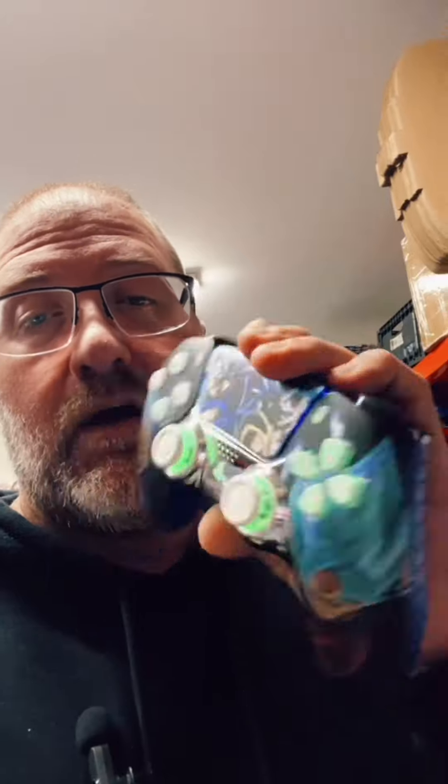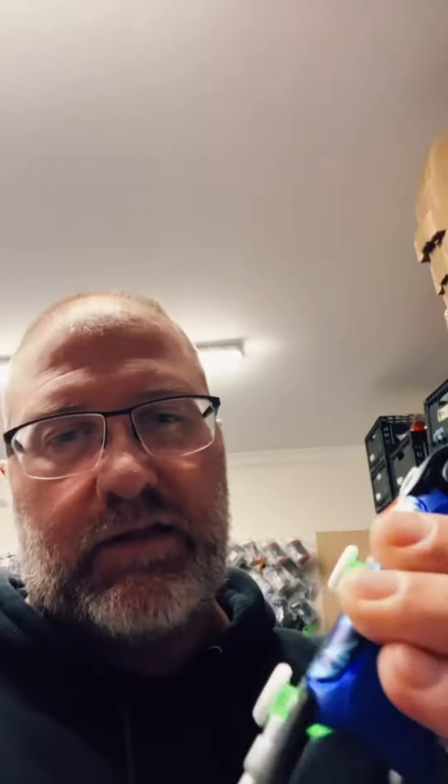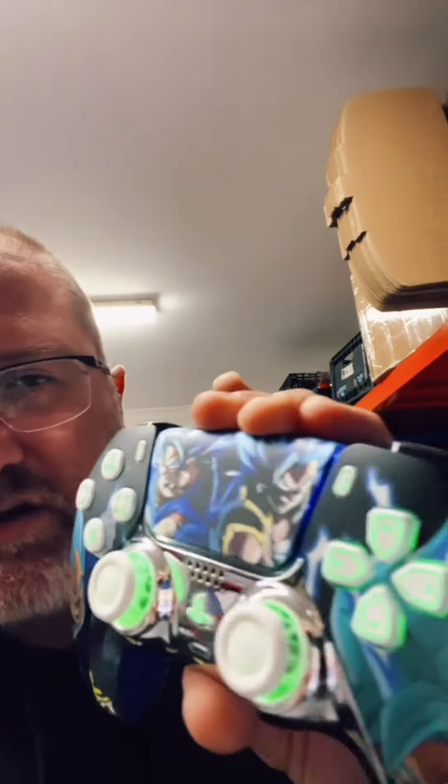This is one badass controller. We've got the cool grip on the back here — you can see the grip. We've got the obviously pro buttons on the back. We've got the digital smart triggers here — you can hear that little click there. It's in the bumpers as well. We've got the cool LED kit and the cool custom shell.